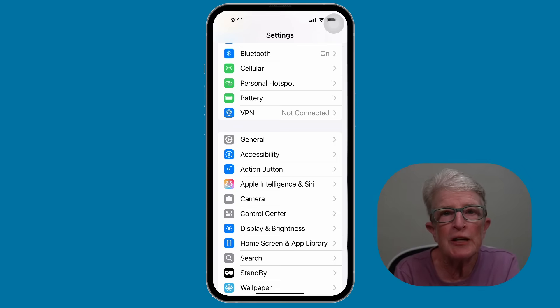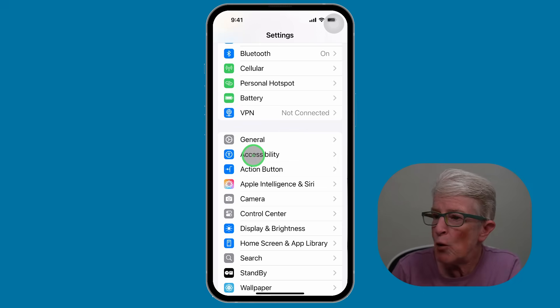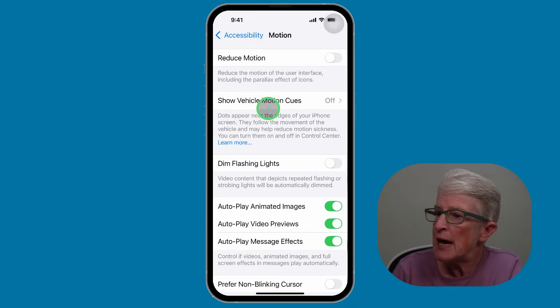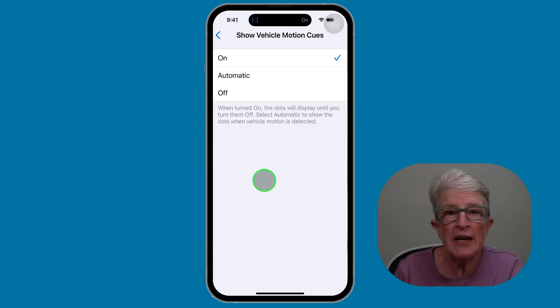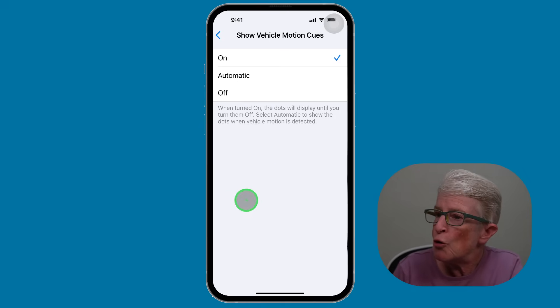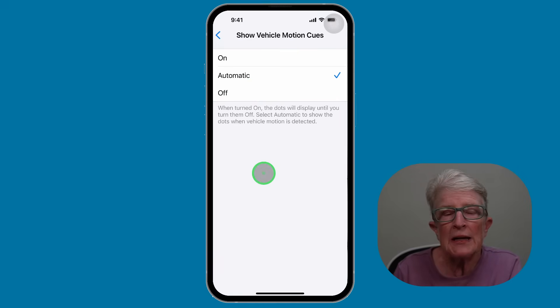Tip number ten: turn on vehicle motion cues. If you get car sick while using your phone, this new setting helps prevent that. Inside the settings app, tap on Accessibility, locate and tap on Motion, then tap on Show Vehicle Motion Cues. If you tap On, it adds subtle dots around the screen that move with your car, helping your eyes and balance stay in sync. You can also tap Automatic, and it will recognize when your car is moving and begin to show those dots.